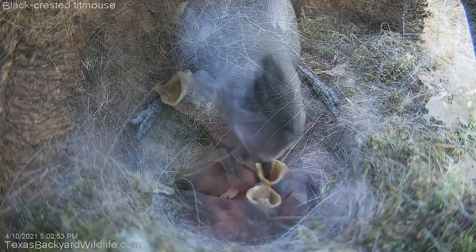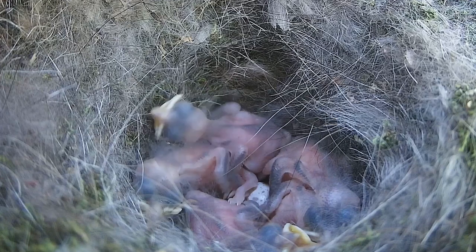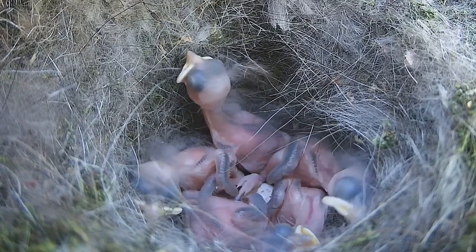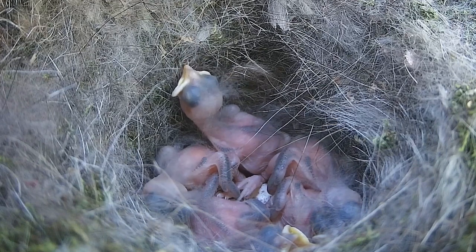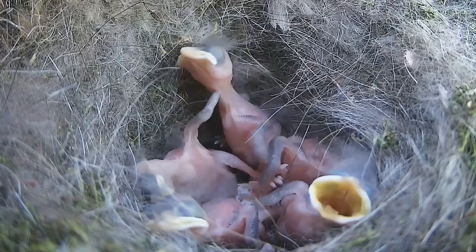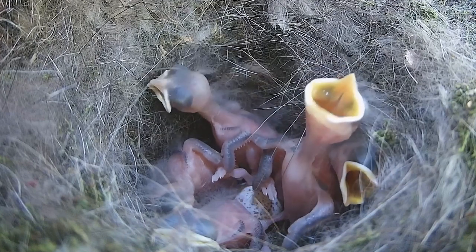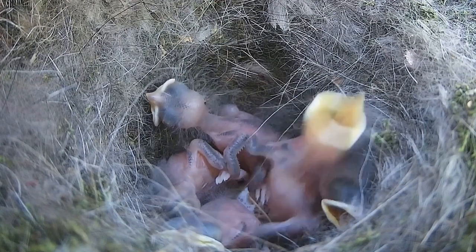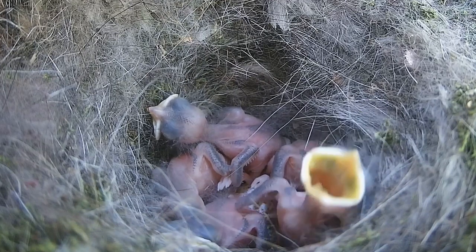Coming up is our last daily segment, which is April 11, 2021. Here you can see, if you look real close, the little feathers are starting to come out. Most of them hatched three days ago — four out of five hatched three days ago, so they're three days old. They're getting these little pin feathers starting to come out of their wings.